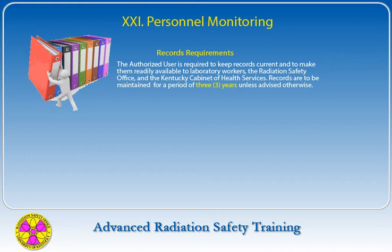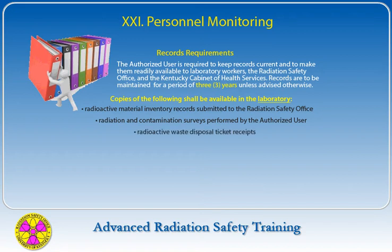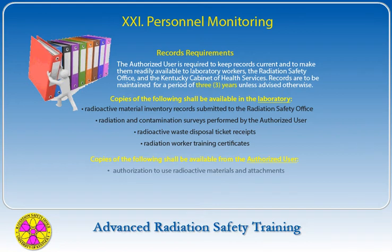The Radiation Safety Office is charged with maintaining control of all radioactive materials on campus. The authorized user is required to maintain certain records, keep them current, and make them readily available to laboratory workers. Records are to be maintained by the authorized user for a period of three years unless advised otherwise. Copies of the following shall be available in the laboratory: radioactive material inventory records, radiation and contamination surveys, radioactive waste disposal ticket receipts, and radiation worker training certificates. Additionally, authorization to use radioactive materials, radiation worker registration forms, and the university's current Radiation Safety Manual must be available from the authorized user.